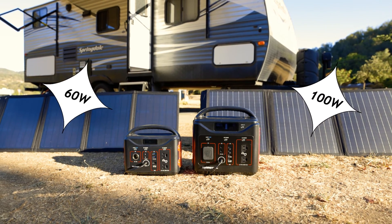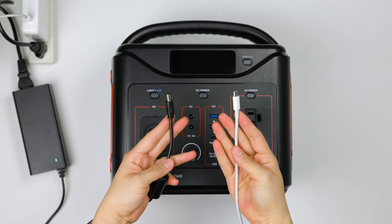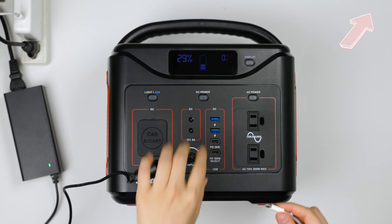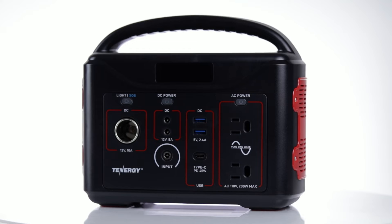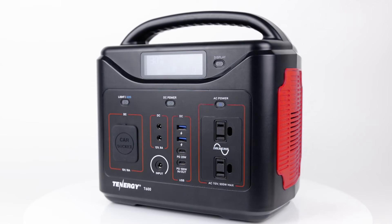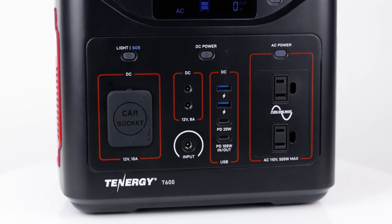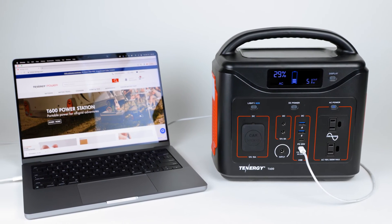In addition, the T600 has an extra option for faster recharging by combining a wall adapter and a USB-C charger at the same time. With this method, the T600 can be recharged from zero to full within three and a half hours. The T320 has one USB-C port with a 45-watt maximum output, while the T600 has two USB-C ports — the top one delivers 20 watts and the bottom one has a 100-watt maximum input and output. So if you're looking for a power station with a USB-C 100-watt charger, be sure to check out the Tenergy T600.